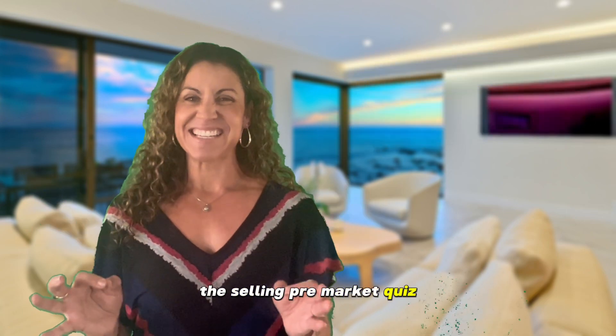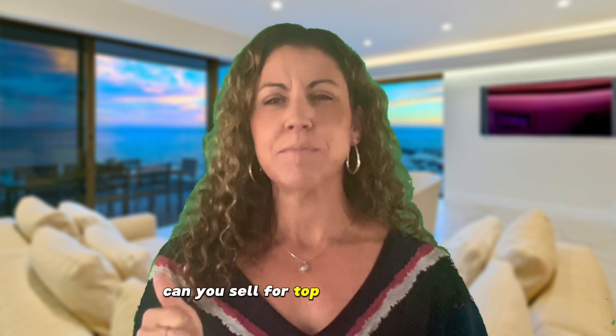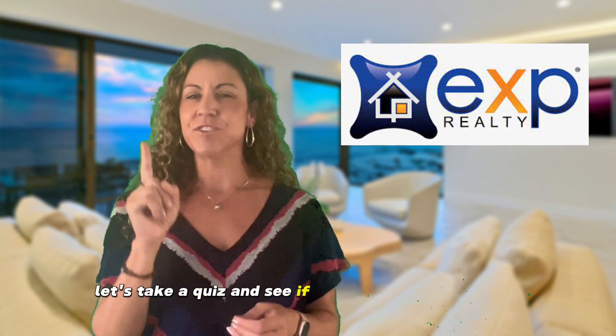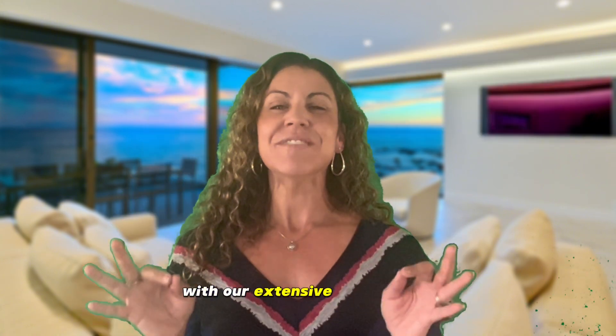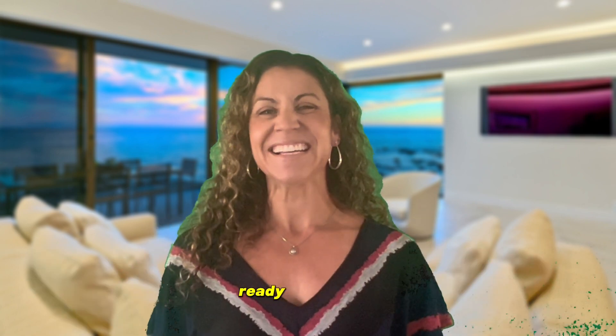The Selling Pre-Market Quiz. Will your home pass the test? Can you sell for top dollar right now, or do you need to make a few tweaks to ensure the highest return on your investment? Hi, I'm Crystal Schoenbrand with eXp Realty. Let's take a quiz and see if your home passes the sell for top dollar test. Ready? Here we go.